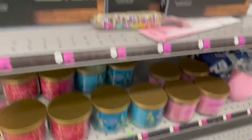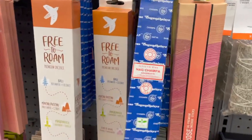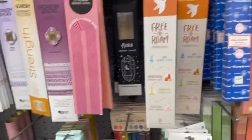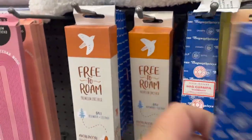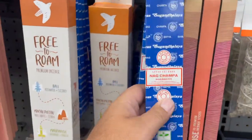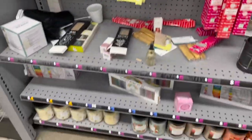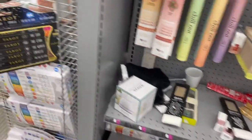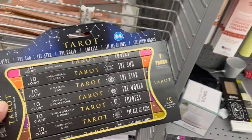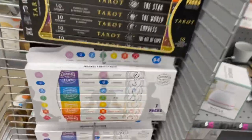Candles, tons of incense — oh my God, Nag Champa is what I used to use! I forgot — I love the smell of those. I might get some of that and burn it on my front porch. Palo santo sticks, smudge sticks, tarot, incense sticks. I think there's really some cool stuff here.